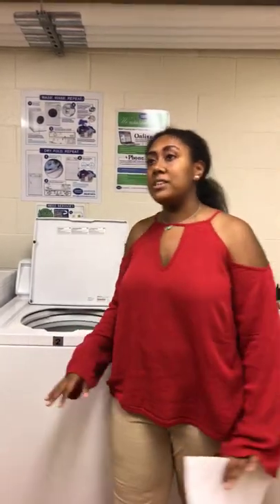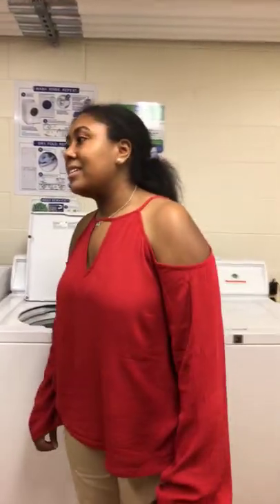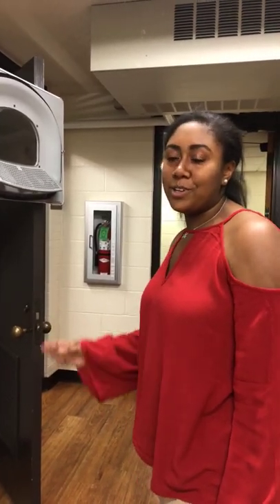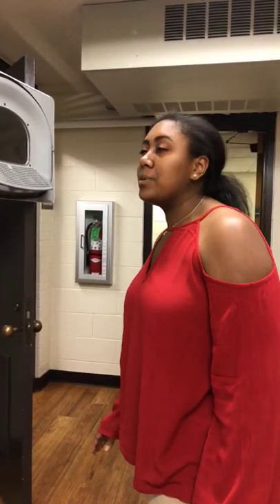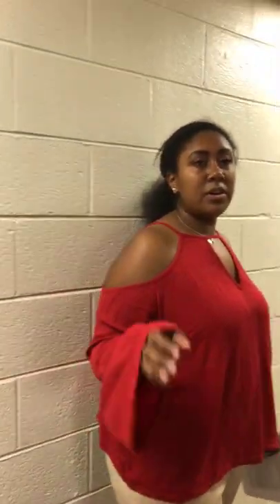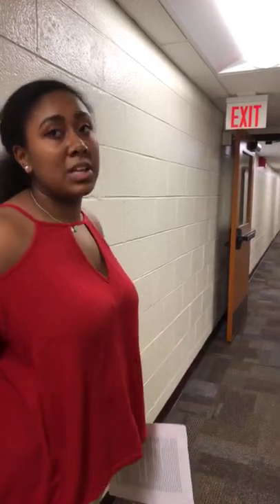Since this is a common space, everyone has to use it — so if you dirty it, you clean it. Matea was an RA for the past two years, in Maple Hill South. There are also multiple laundry rooms throughout Walton — at least a couple on each floor — so if this one is full, there's another one you can use.